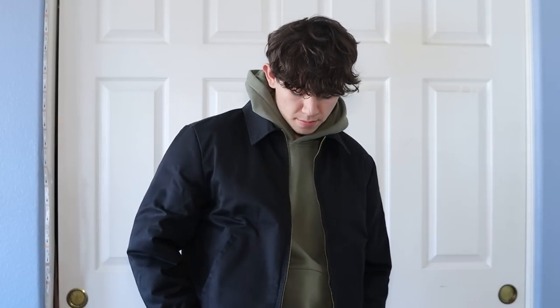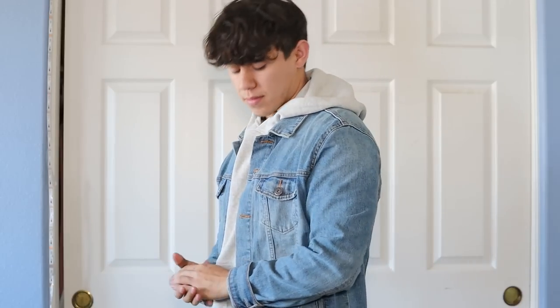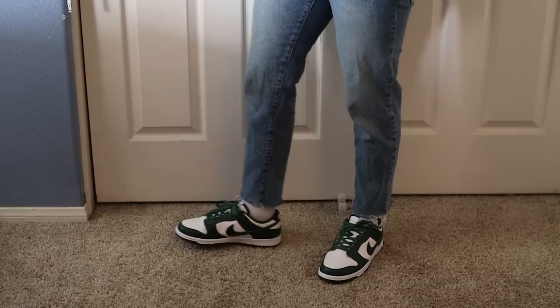Those two are really the pieces I usually stick with. Of course, a lot of people like to throw on more things on top — bomber jackets or literally any type of jacket you can throw on top of a hoodie is going to look good. But since we're keeping things simple today, those two are the ones I recommend. Now let's move on to the bottom pieces, because there's a lot more you can do there. The first thing you can pair with your hoodie is some jeans.